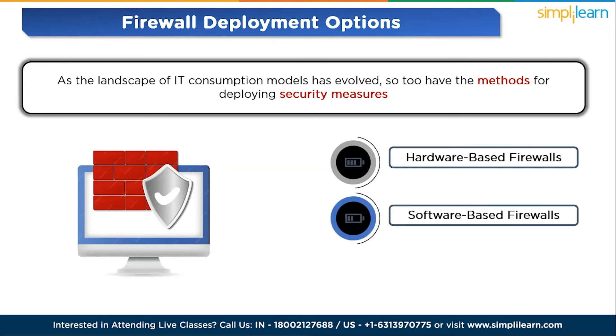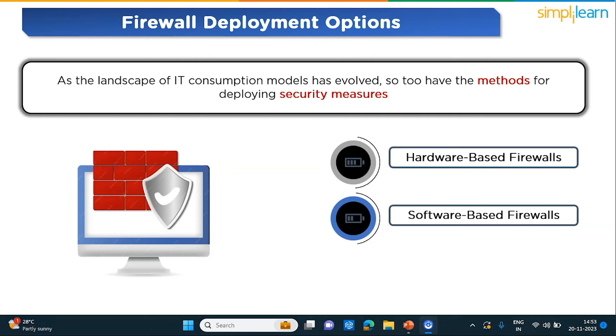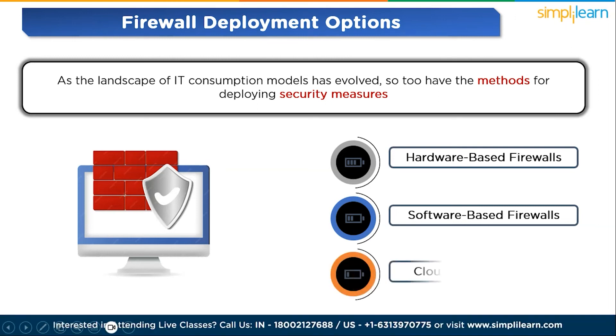Second, software-based firewalls. A software-based firewall, also known as a host firewall, runs on individual servers or devices to provide protection. Host firewall software must be installed on each device, utilizing some of the host device's CPU and RAM resources. Offering robust protection against viruses and malicious content on a per-device basis, software-based firewalls excel at discerning various programs running on the host, enabling filtering of inbound and outbound traffic with precise control over communication permissions for different programs.